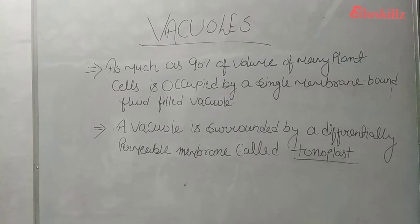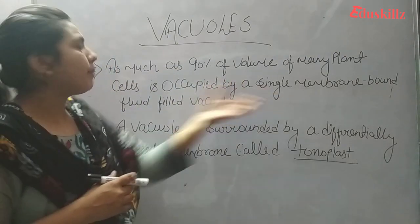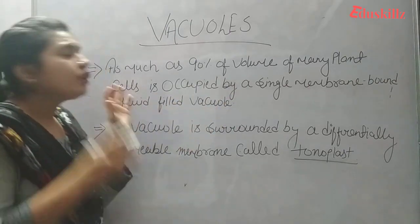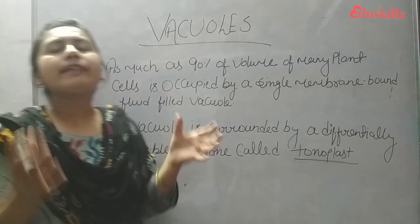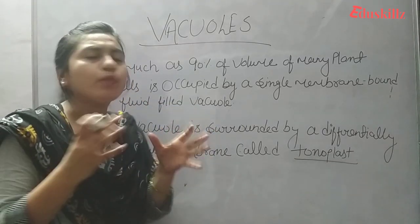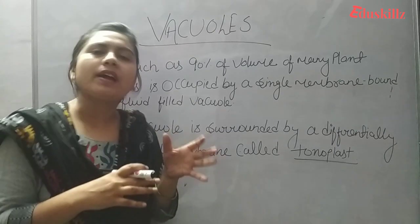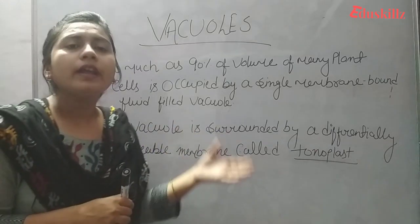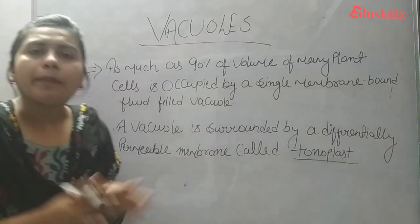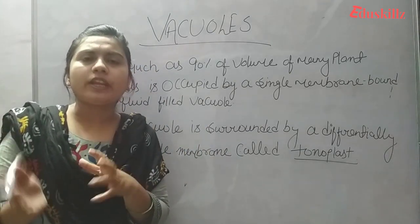In plants, up to 90% of the volume of many plant cells is occupied by a single membrane-bound, fluid-filled vacuole. The vacuole is surrounded by a differentially permeable membrane called the tonoplast, which controls which substances are permitted to pass through.